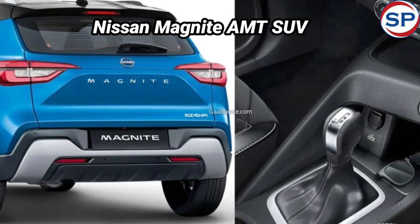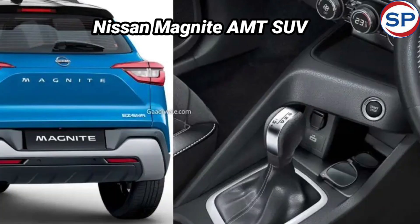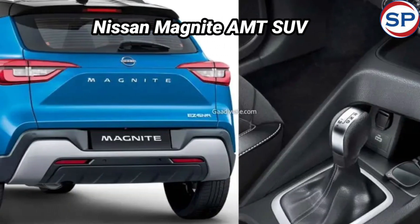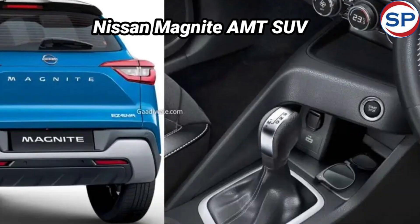The Magnite comes with an Easy Shift 5-speed AMT, similar to the AMT previously seen in the Renault Kiger, paired with a 1.0-litre naturally aspirated petrol engine. It returns an ARAI-certified mileage of 19.70 kmpl, which is slightly better than the manual variant of the Magnite.